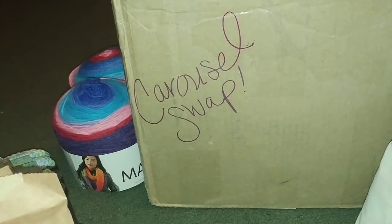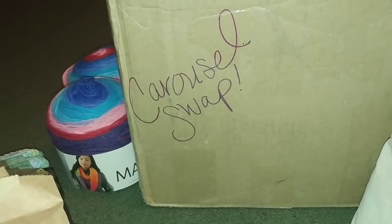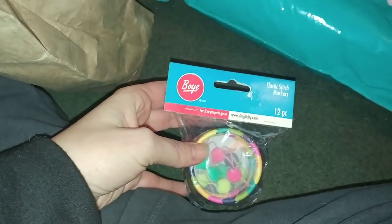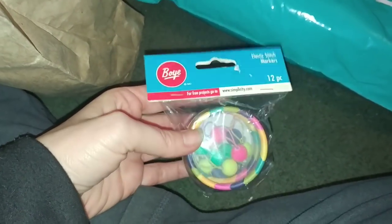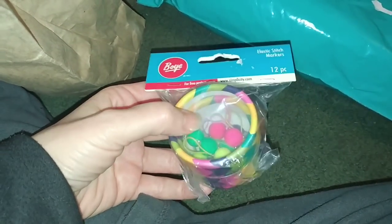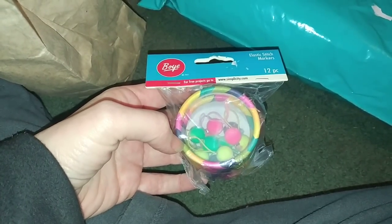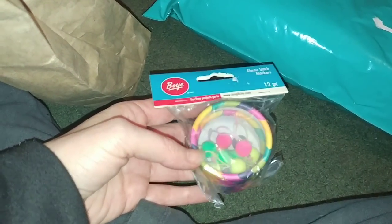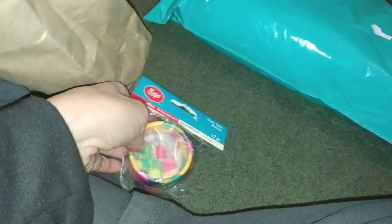I got this box from Loretta and Blaine from Homemade with Love by Loretta and Blaine, and they sent me a little present just for me. First off there are Elastic Stitch Markers. I've seen these at the store and debated getting them but just haven't gotten them. I'm excited to try them - they look really neat.